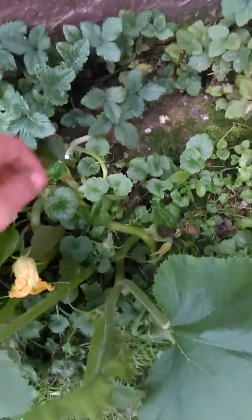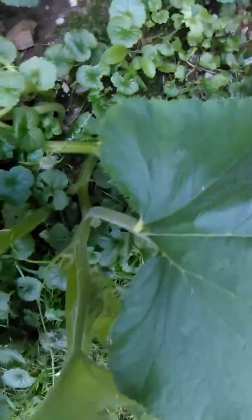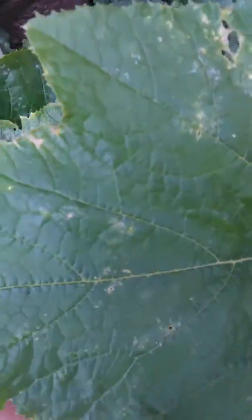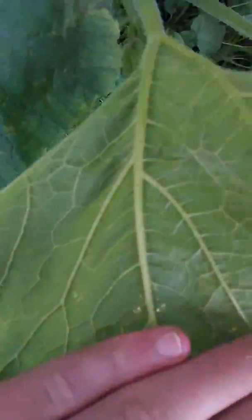Oh my god. Look at that stem — it's a nice stem. It's big and it's so thick. Crazy. Back of the leaf, it's pretty cool. Back of the big fat leaf.